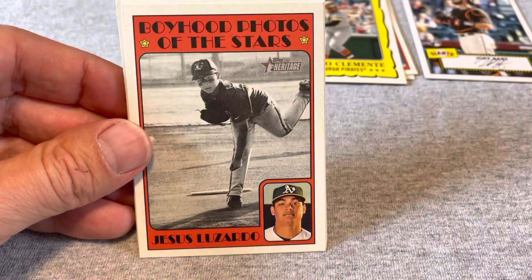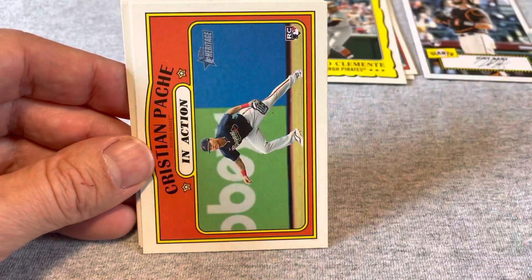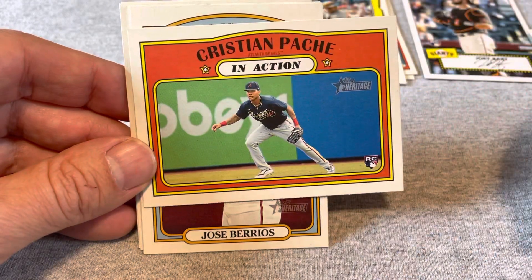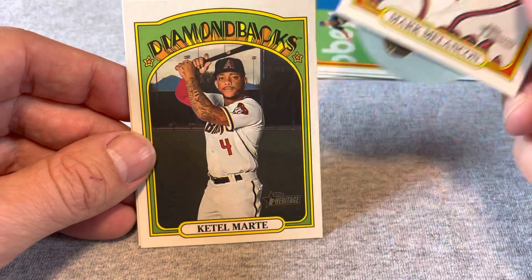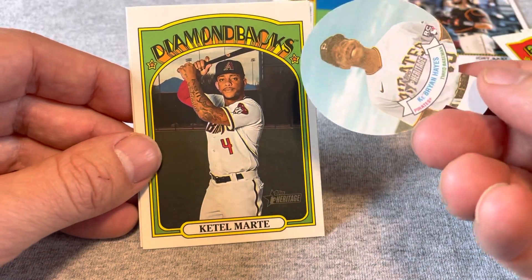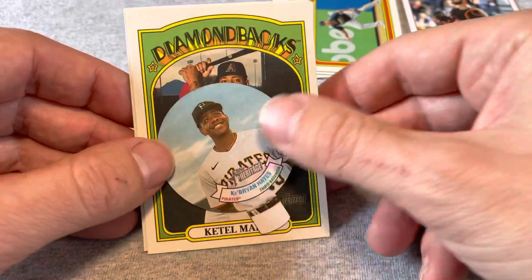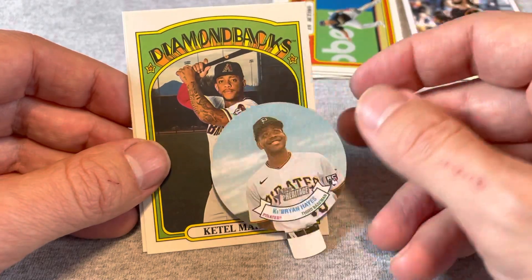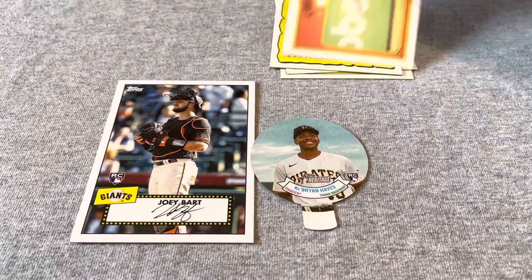Let's grab hopefully one of the big rookies out of here. Jrickson Profar, Jesus Luzardo, another one of these Boyhood Photos — that is a cool idea — Hunter Dozier. Christian Pache in action, so Pache is one of the big rookies. Jose Berrios, Mark Melancon. And Ke'Bryan Hayes — whatever these are, I don't love these strangely-shaped cards — but Ke'Bryan Hayes, Katel Marty, and Chancisco. So that's real quick: Joey Bart, Ke'Bryan Hayes, Christian Pache.